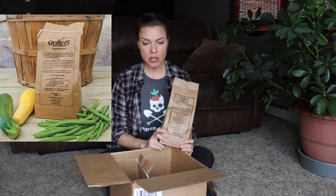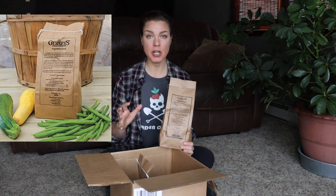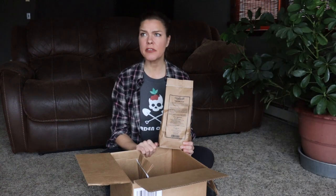This is from Gurney Seed and Nursery Company, and the first thing I've got in here is their vegetable food. Gurney's has a full line of different foods and fertilizers for fruits and vegetables, and I think I've used all or almost all of them. The vegetable food I like because it can be used on a wide array of items — I usually use it on green beans, leafy greens, squash, and things like that. I like the whole Gurney's line because they're a naturally based slow-release fertilizer, which gives plants a long, slow, sustainable feeding that ultimately leads to hardier, tougher plants.